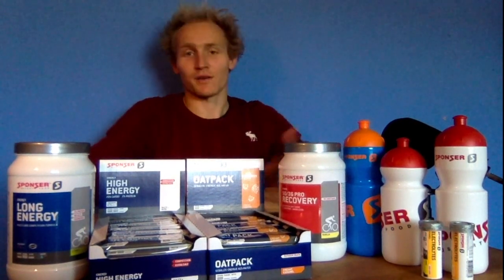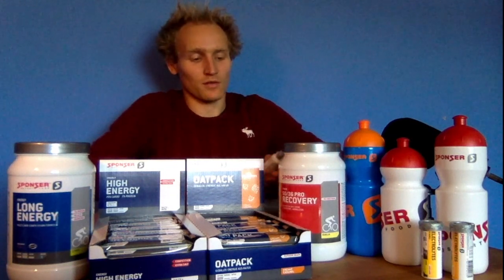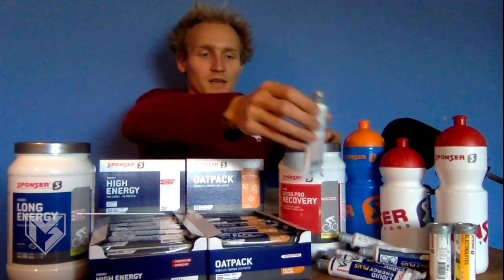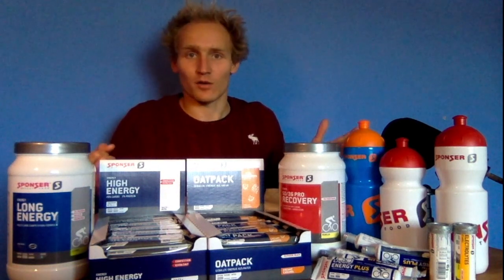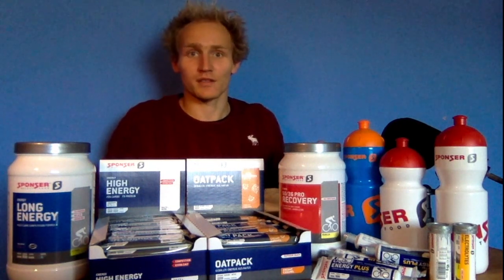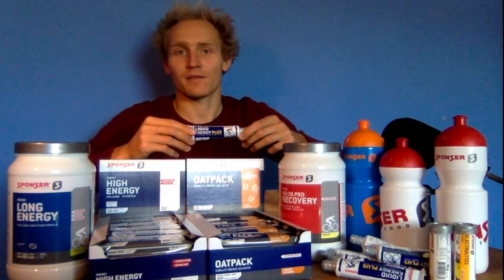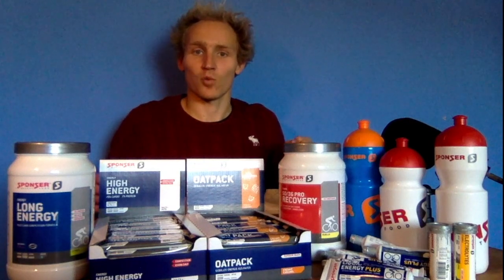Since race season is coming up, I also got stuff for races. First, I have some gels — the liquid energy plus gels from Sponsr. I use them in Olympic distance races, not sprint distance, since a sprint is just about an hour. In an Olympic distance race I take one half of the gel on the bike, then save the other half for about 3 to 4k into the run, taking it right before an aid station and washing it down with water.